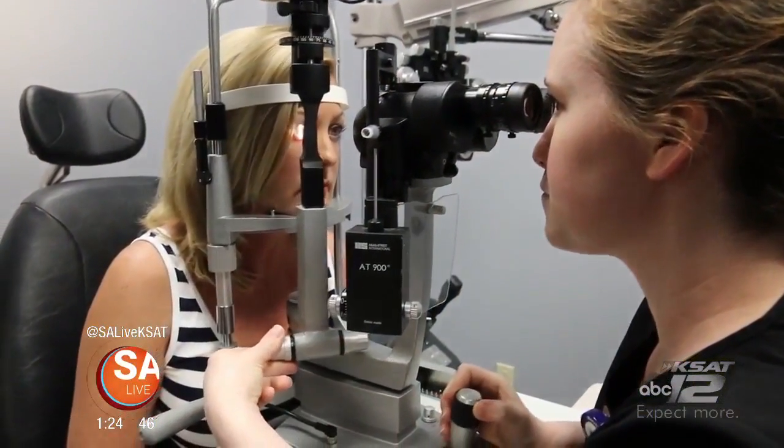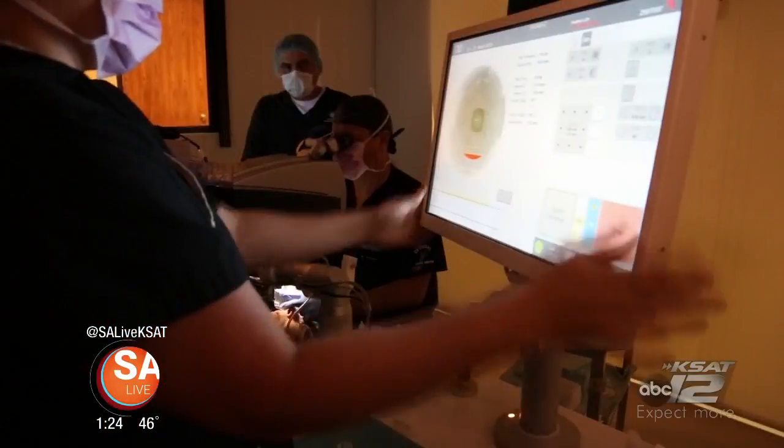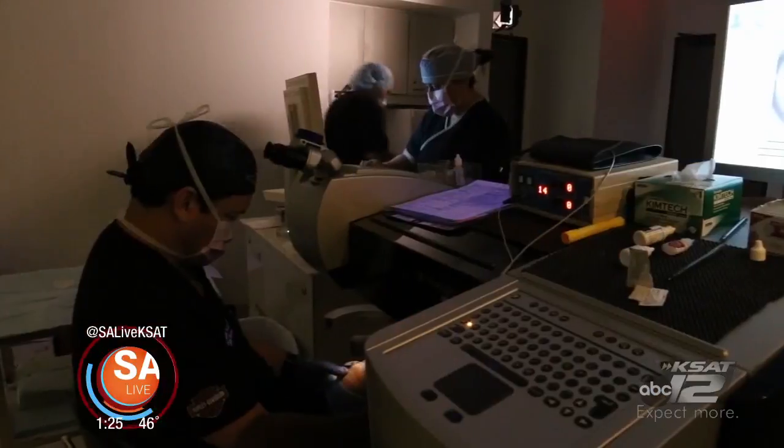If you've been wanting to ditch the glasses, ditch the contact lenses, no time like the present. You could have the vision of your life without the hassle of frames and lenses, and the procedure literally only takes a couple of seconds.